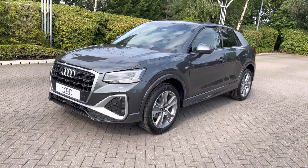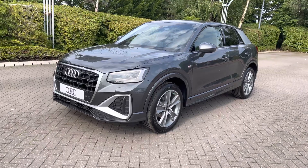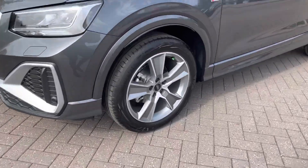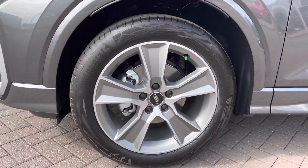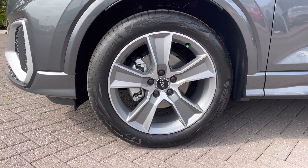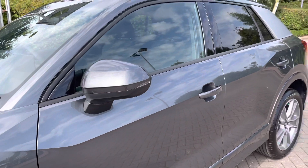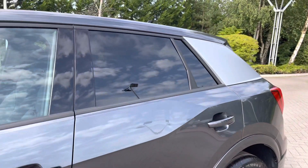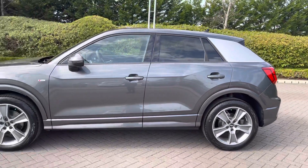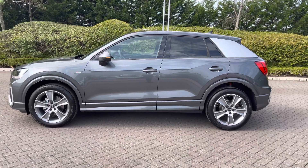This model features LED headlights which work alongside the light and rain sensors to ensure maximum visibility in all different weather conditions. We also have the upgraded 18-inch 5-arm off-road design matte titanium alloy wheels, part of the S line exterior styling pack. Other upgrades include privacy glass to the rear and rear side windows, and the C-pillar blade finished in selenite silver.